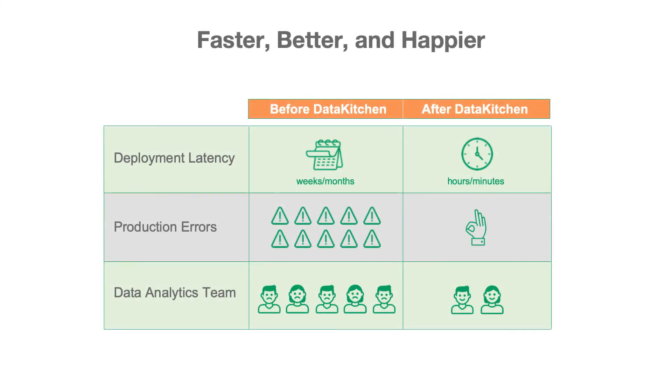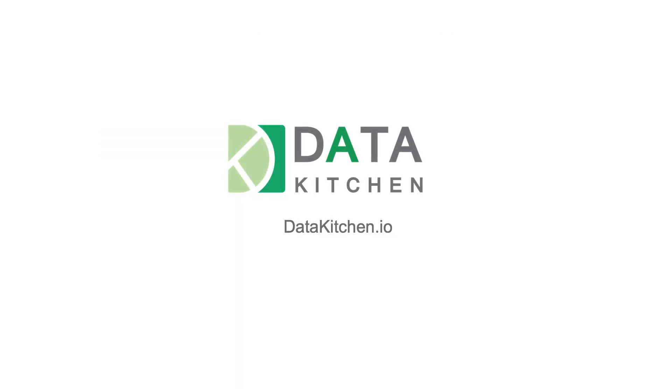You'll improve cycle times from months or weeks to hours or minutes, reduce production errors to virtually zero, and have happier, more productive employees. Contact us to learn more about DataOps today.